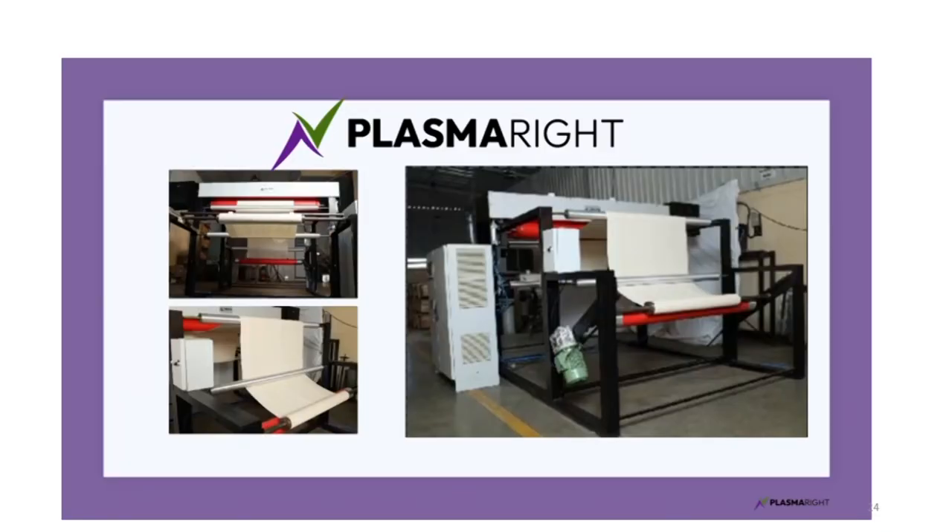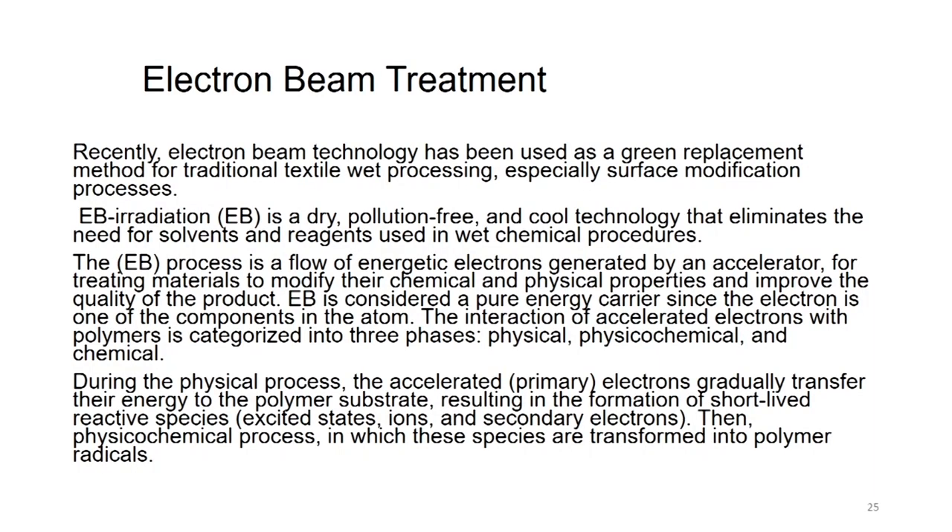This is the kind of plasma machine marketed by a company called Plasma Right. They were very supportive in helping us carry out these experiments in their workshop, because we wanted to show whether it works on natural dyes before buying the machine. We needed to carry out certain experiments to ensure it works for our benefit. Then we come to another treatment process which is also a kind of surface modification called electron beam treatment.